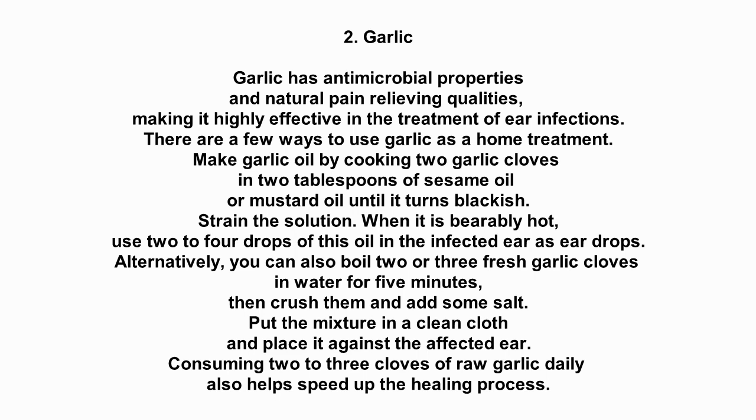There are a few ways to use garlic as a home treatment. Make garlic oil by cooking 2 garlic cloves in 2 tablespoons of sesame oil or mustard oil until it turns blackish. Strain the solution when it is bearably hot. Use 2 to 4 drops of the oil in the infected ear as ear drops.